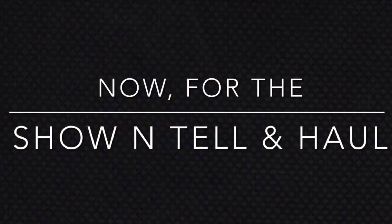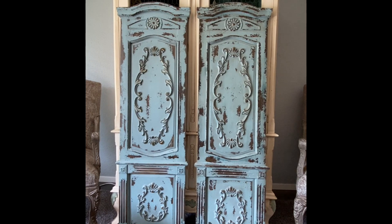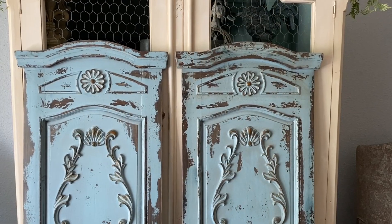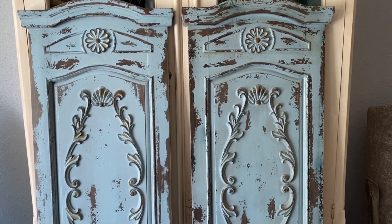First up is this beautiful pair of French faux boiserie panels that I purchased about four years ago at Kirkland's. I've never shared them here on YouTube and I don't know why, but I thought it was about time I did. They're so beautiful and quite large — they were $89 each at the time I purchased them, and I thought they were a great price because of the visual impact that they offer. They are definitely statement pieces.